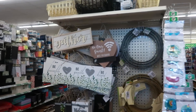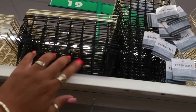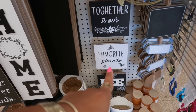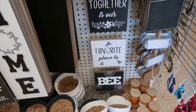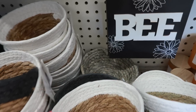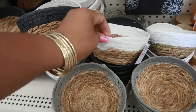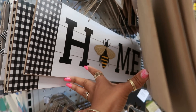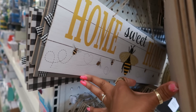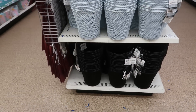Oh look at this little end cap — you have some gold and black metal baskets at the top. 'Together is our favorite place to be' — another little bee sign. You've got baskets down here. I didn't see this one at the other store: 'Home' with a bee in the middle for the O — 'Home Sweet Home' with the bees. That's cute!